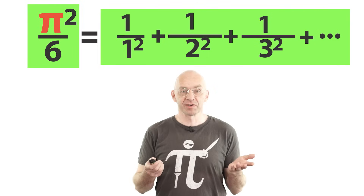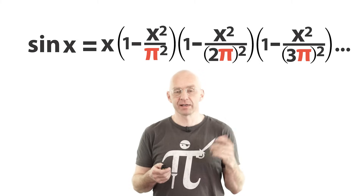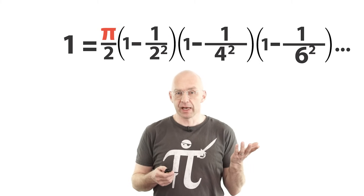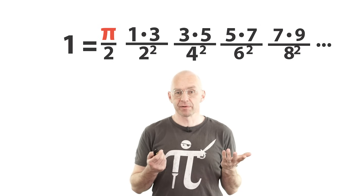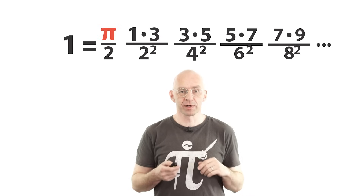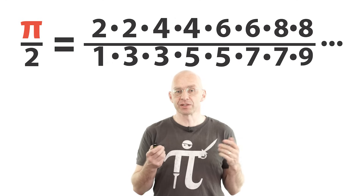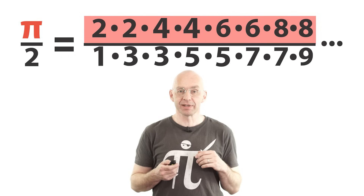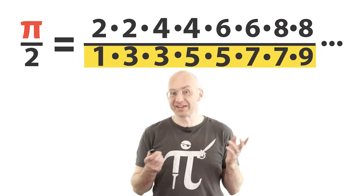Let me just mention two more amazing facts about Euler's sum. For my first amazing fact, let's have another look at Euler's way of writing sine as an infinite product. If we set x equal to pi divided by 2, sine becomes 1. When we write the factors on the right as fractions, we get the so-called Wallis product, named after the mathematician John Wallis — a really beautiful and useful infinite product featuring squares of all the even numbers in the numerator and squares of all the odd numbers in the denominator. Really, really nice.